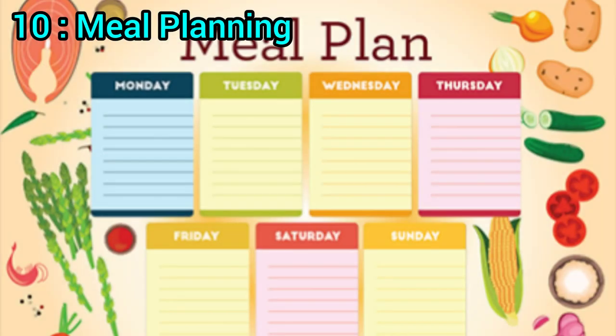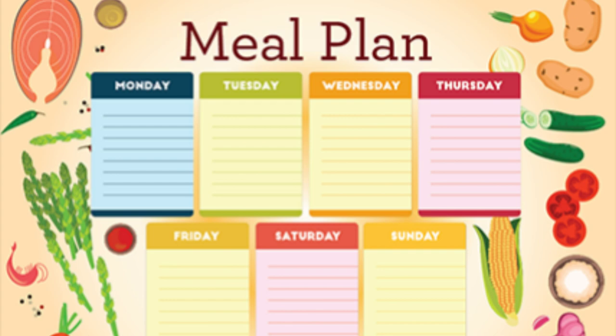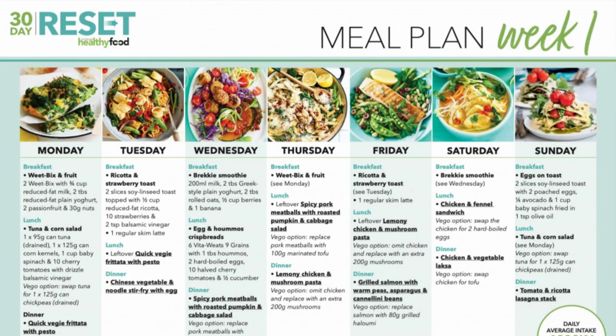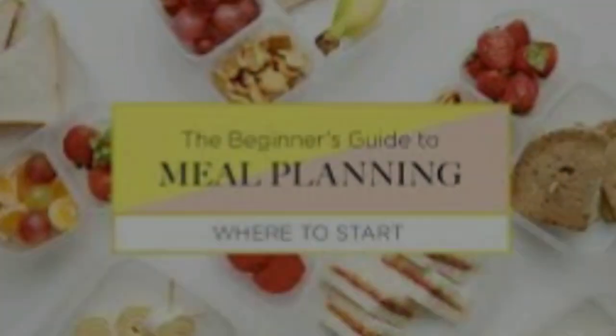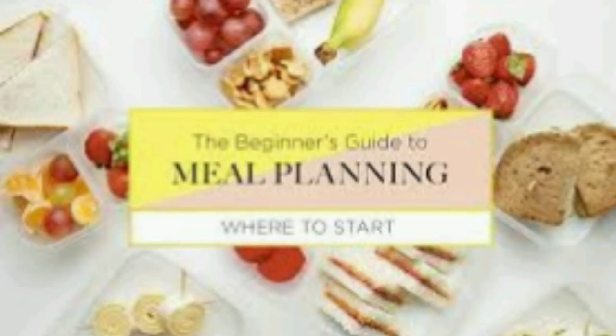10. Meal planning. Planning your meals for the week helps you make healthier food choices and reduce food waste. Create a meal plan and use a grocery shopping list to ensure you have all the necessary ingredients. Post the plan on your fridge and encourage family members to contribute to it.